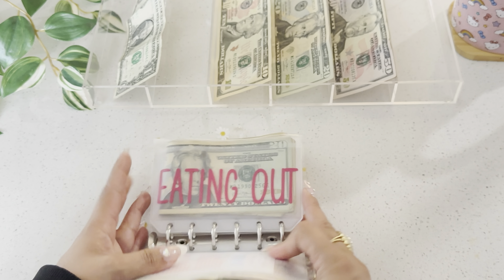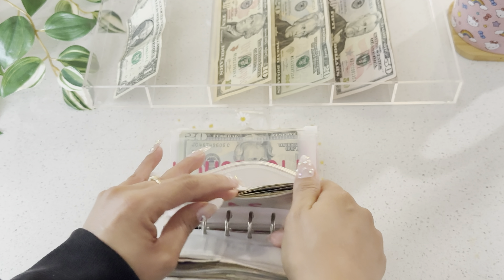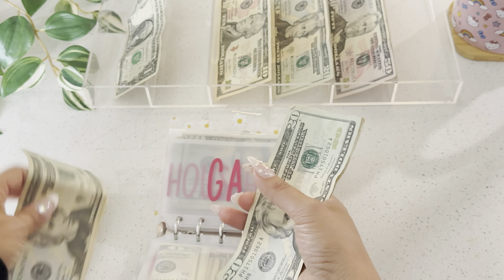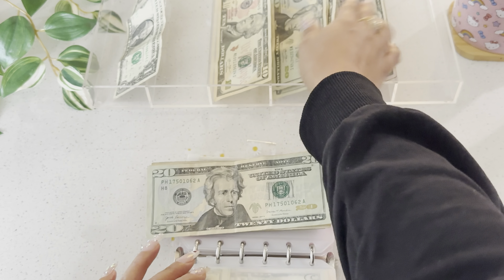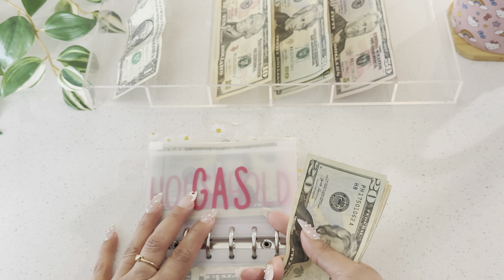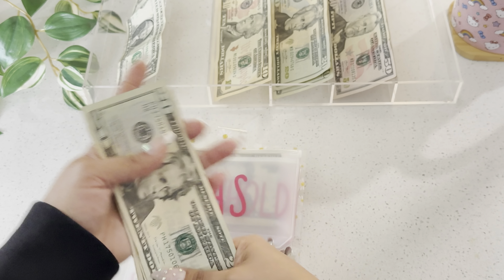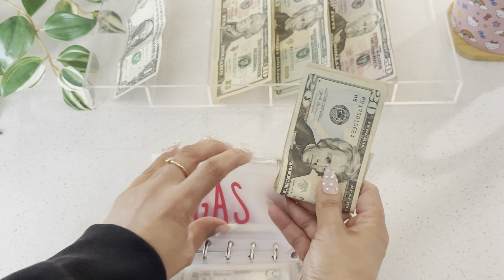Transportation — gas and parking was a total of $80. I've been driving more because of Shipt; I've been doing a few orders here and there whenever I get some and have the time. Gas now has $50 remaining, and I think that should be good.